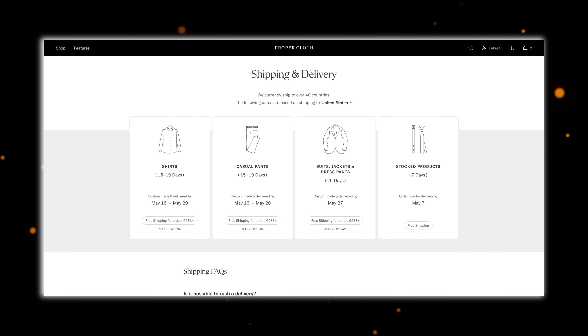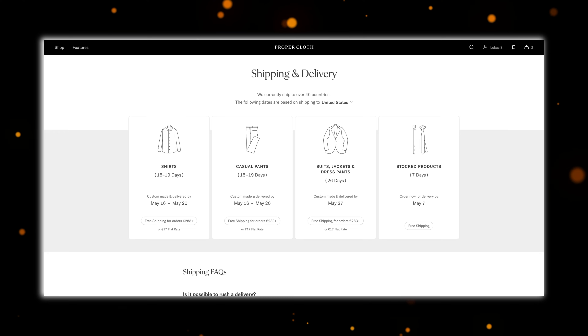Shipping times also depend on your location, but for the United States it's generally 2–3 weeks for shirts and casual pants and up to 4 weeks for suits, jackets, and dress pants. In my case, it took about 2 weeks for the jacket and the trousers and 4 weeks for the shirt, and that was shipped to Germany.